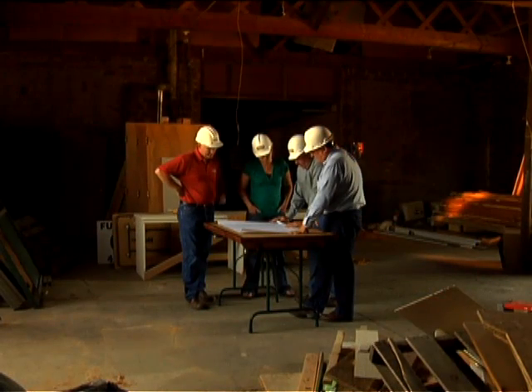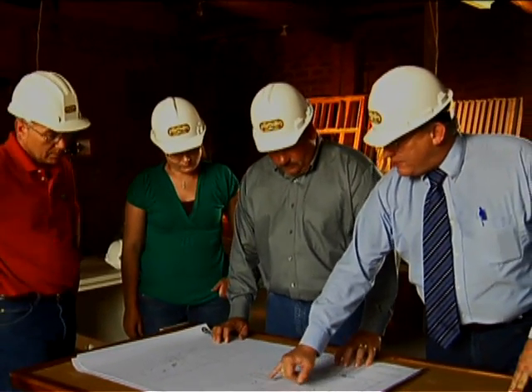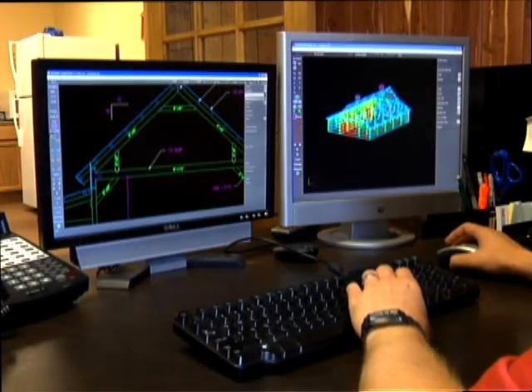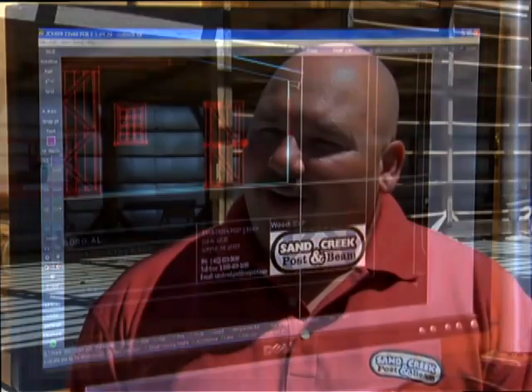Sand Creek Post and Beam is committed to their customers' vision, incorporating the architectural, engineering, and contractor elements necessary to bring their vision to life. If you like a particular size or style but want to change it — if you have an idea in your head of what you wanted — we have an in-house CAD department that's very capable of changing the design or even making a completely different design. Our CAD department and engineers have the ability to get a stamped set of prints and deal with any structural issues that arise in any state in the United States.